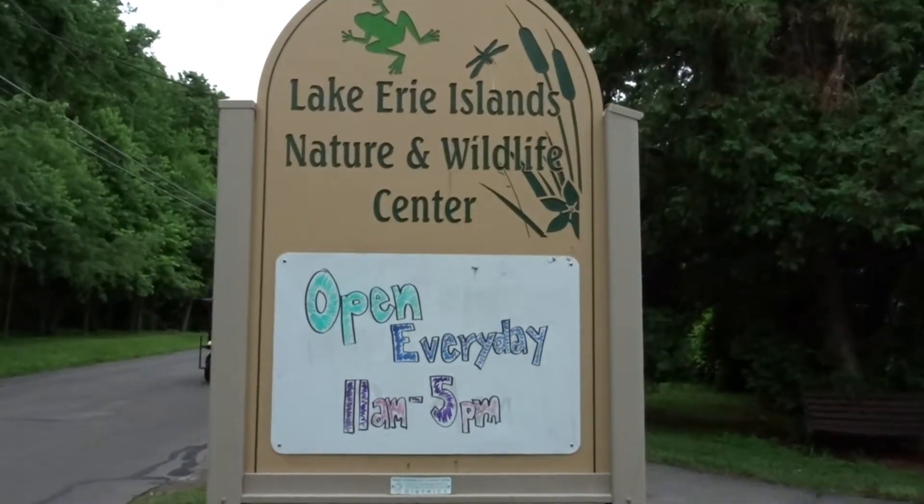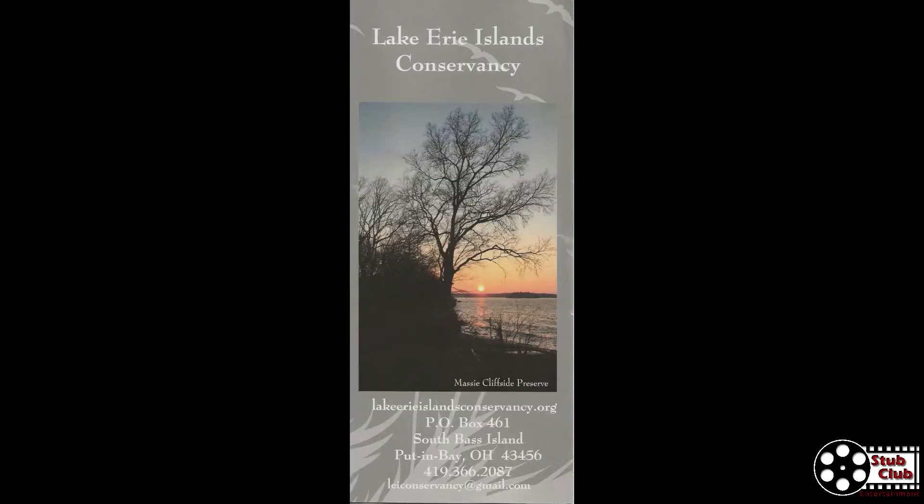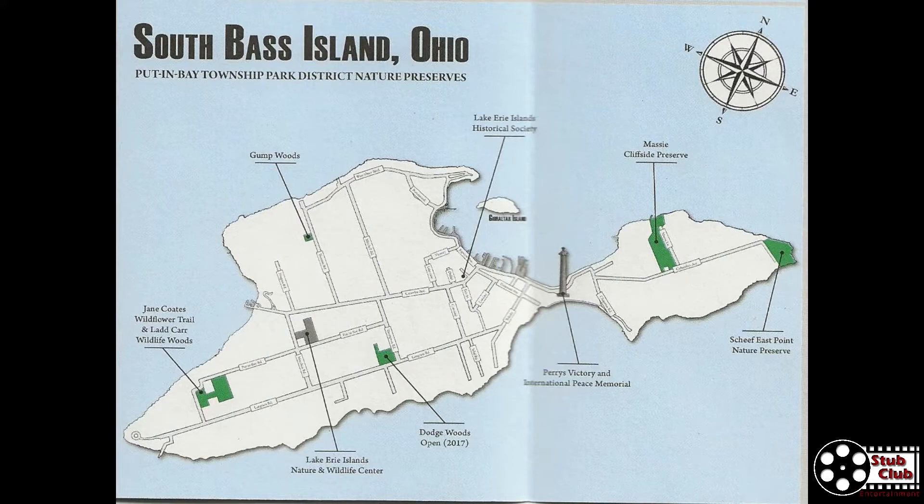We found out about the Lake Erie Islands Nature and Wildlife Center through the Lake Erie Islands Conservancy. There are many nature trails that you can find on South Bass Island, which is also known as Put-in-Bay. Maps are found at the beginning of all the nature trails in a container. In another video we will explore those trails. Within the brochure you can find the details about the nature center — you can also find it just by driving around.